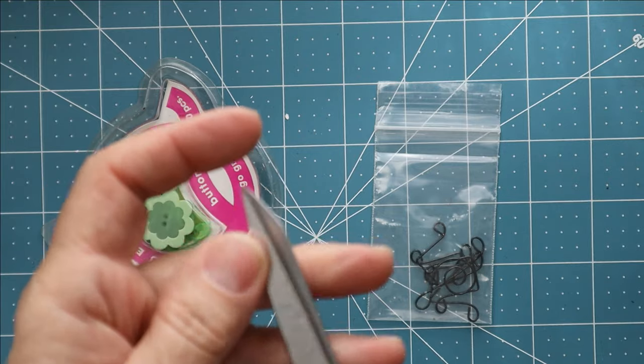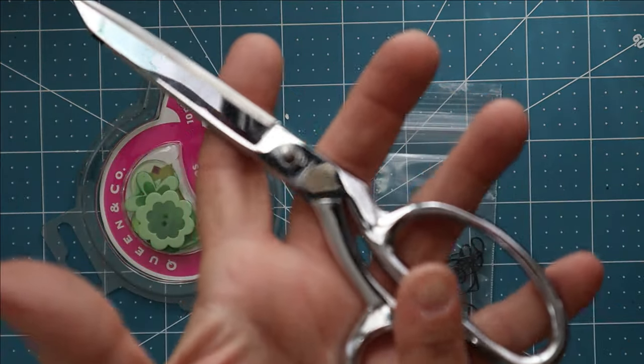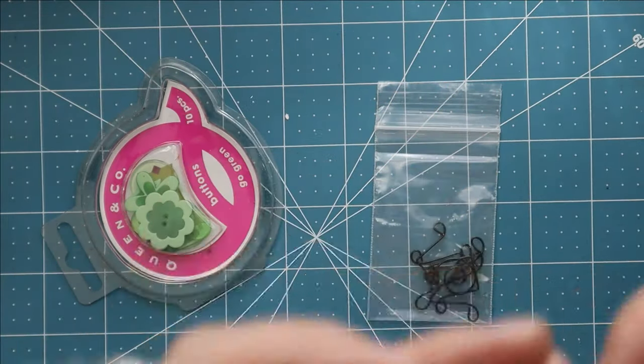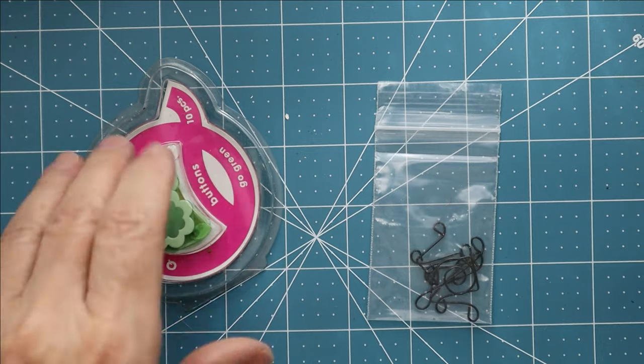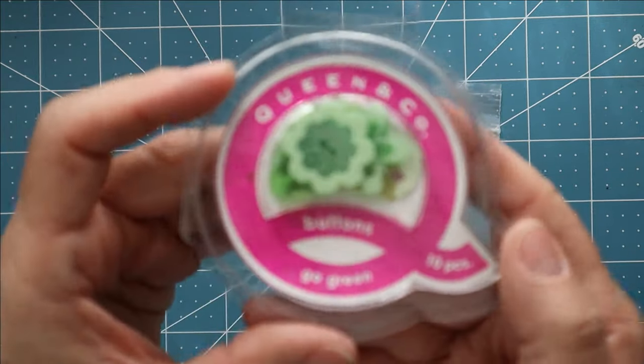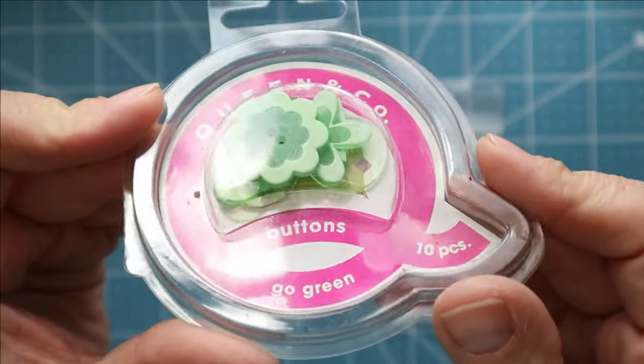I did find another pair of scissors — these are Gingher brand, and Gingher scissors are really nice. It looks like they've been sharpened a few times, but that doesn't matter because in my opinion you can never have too many pairs of scissors or too many bottles of glue. Scissors and glue are very important staples in the world of crafting.